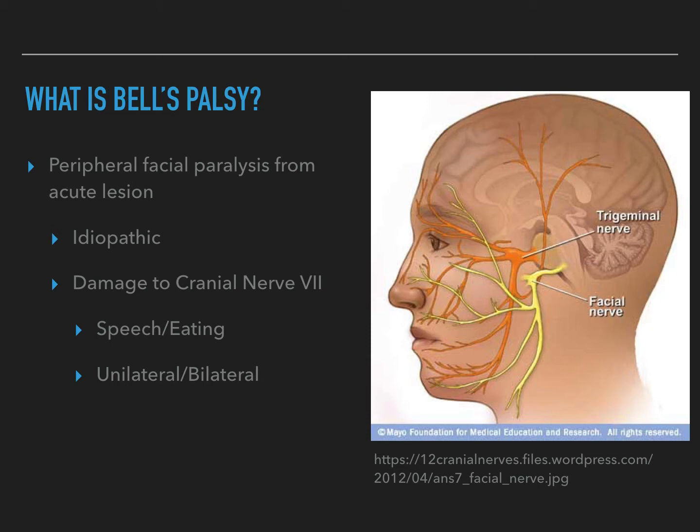As you can see in the picture, the facial nerve runs down the side of the face. It branches off into many different areas of the face, and if damaged, it can compromise many different functions in patients.